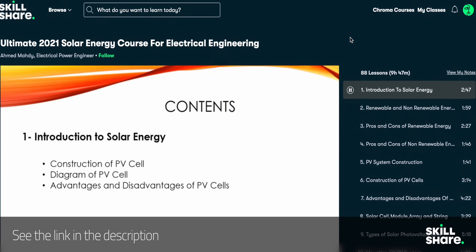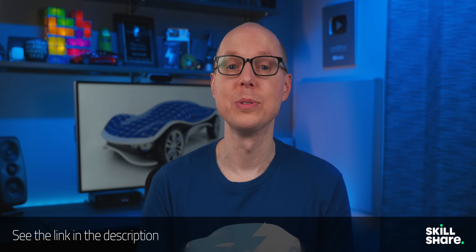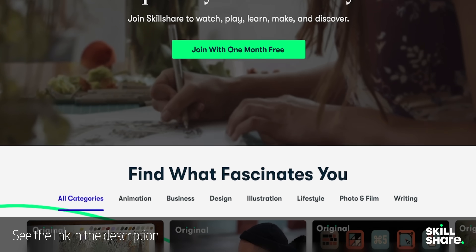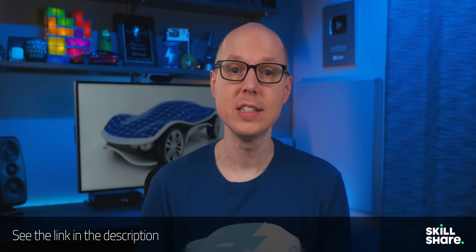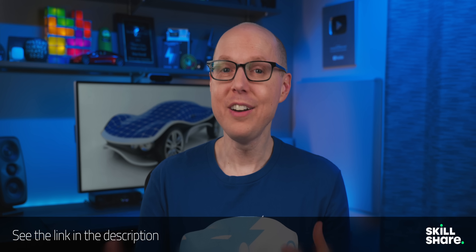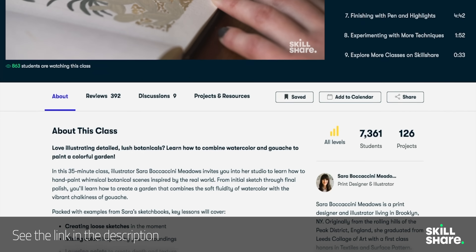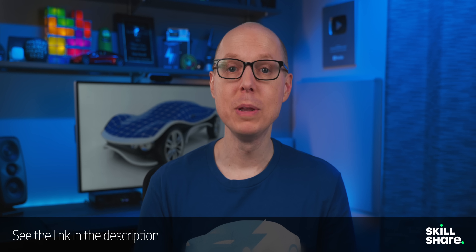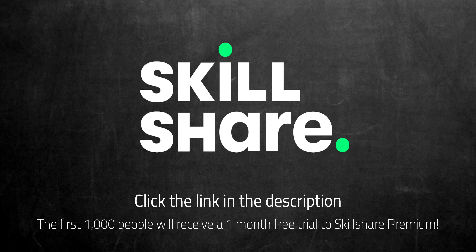If you really want to learn more about engineering and designing solar energy systems, you might want to check out the Ultimate 2021 Solar Energy Course for Electrical Engineering at Skillshare — one of the reasons I'm happy to have Skillshare sponsoring this video. Skillshare has built an incredible online learning community with thousands of classes. I've been using Marques Brownlee's YouTube Success: Script, Shoot and Edit course, which has been super helpful. Everything on Skillshare is focused on learning with no ads, and the entire catalog is available with subtitles in multiple languages. The first 1,000 people to use this link will get one month free trial of Skillshare.